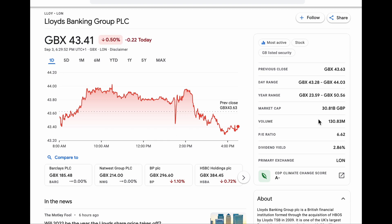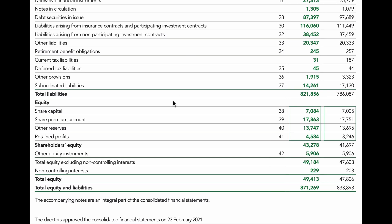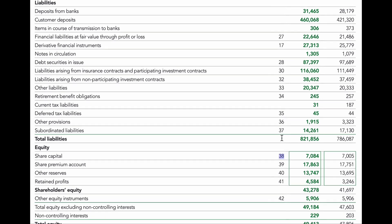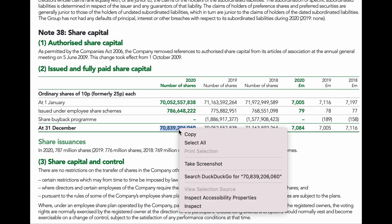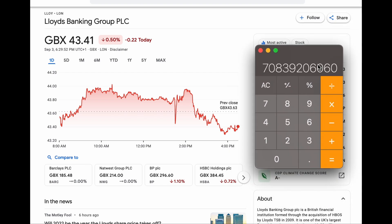We can actually prove this market cap of £30 billion by going to the annual report for Lloyds. Looking at the equity position, their share capital is £7,084 million. If we go to note 38 in the annual accounts and look at the number of shares — the 2020 position — and multiply that by the share price of 43 pence, we get current shares in issue times 0.43.